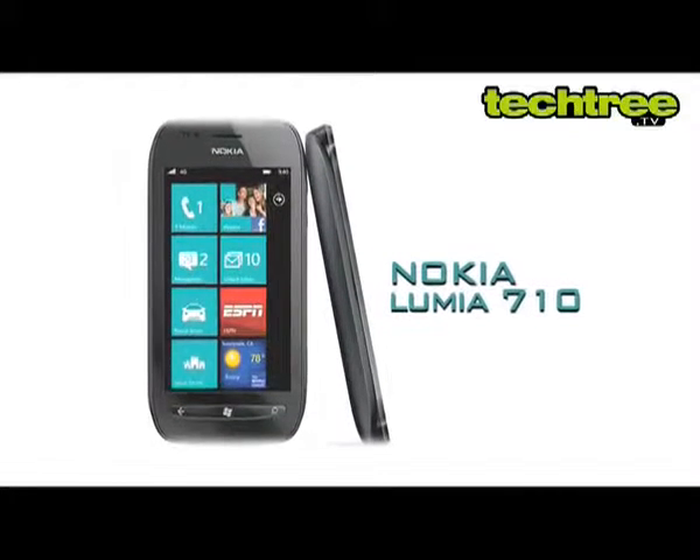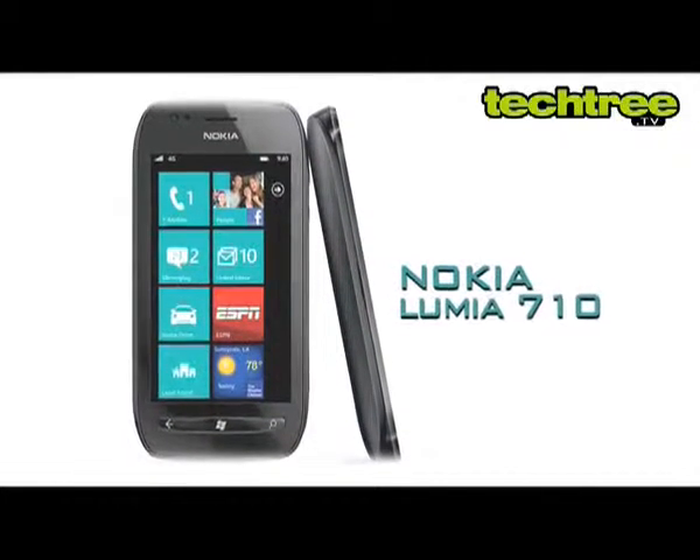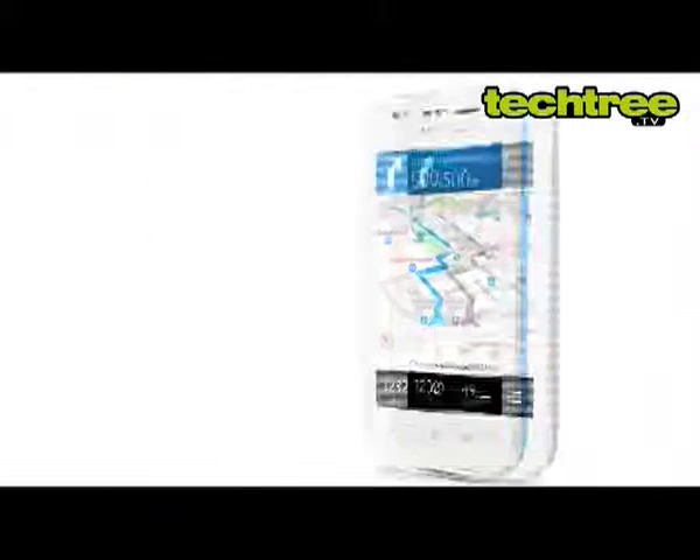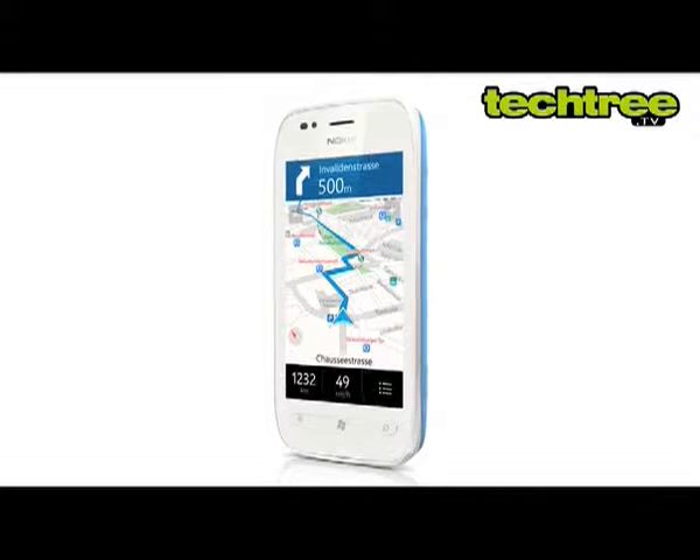Hi guys, today we're going to have a look at Nokia's latest Windows Phone, the Lumia 710. While the Lumia 800 battles it out for the top spot, its younger sibling, the 710, is up against a horde of budget Androids.